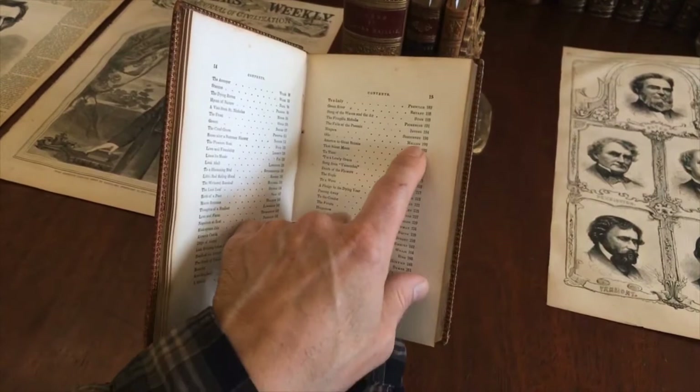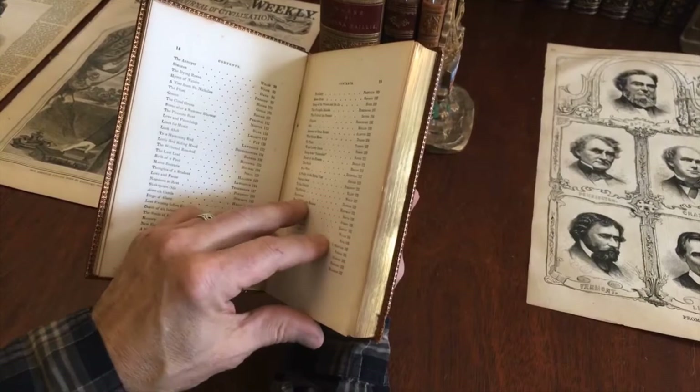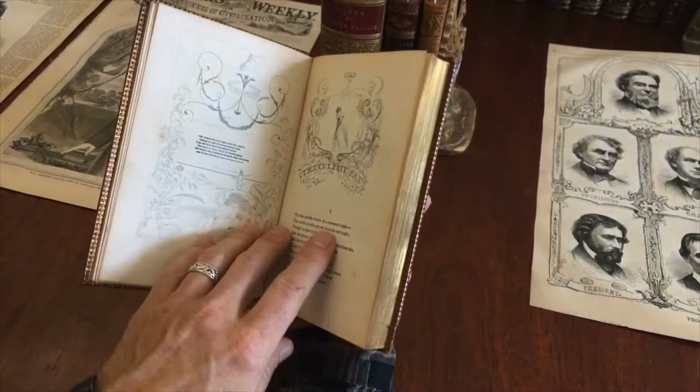We see from the list of authors here all the various poets who are included that were famous at this time, including Halleck and Sprague and Pierpont and Neal and so on. I think I saw Longfellow on the first page and this is the range.